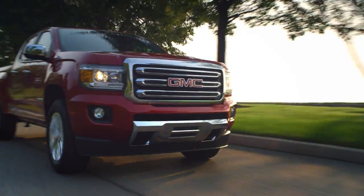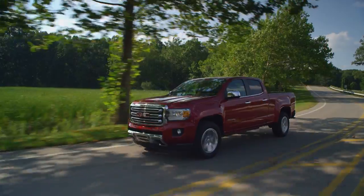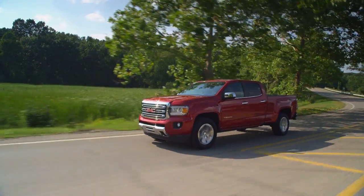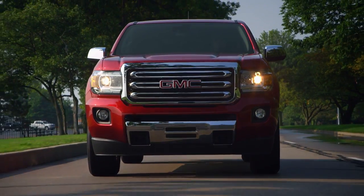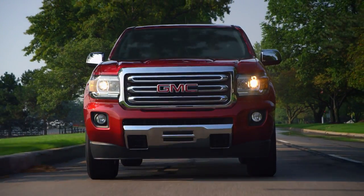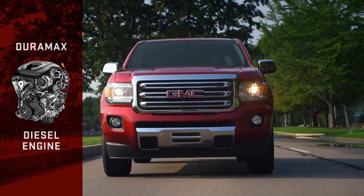You need a tough truck that isn't tough to handle. The GMC Canyon is a smart-sized truck in a premium package. It's easier to maneuver than larger trucks and comes with a high level of standard equipment. The Canyon now offers a powerful and impressively efficient Duramax diesel engine, a first in the mid-size pickup arena.